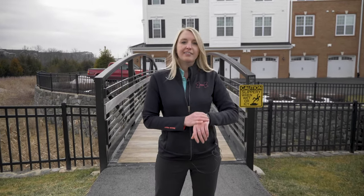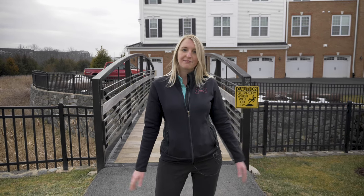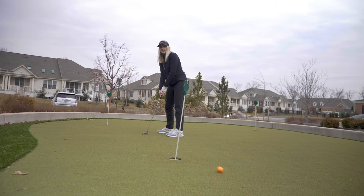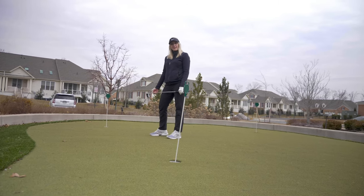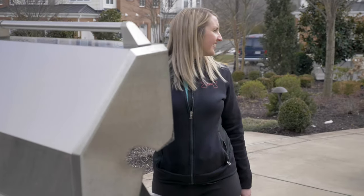Man, I love retirement life! Got my steps in, I have nowhere else to be. I think I might go hit the green — I need more practice. All this putting is making me hungry, let's go get a burger. Hey Jimmy, how do you like your burger?